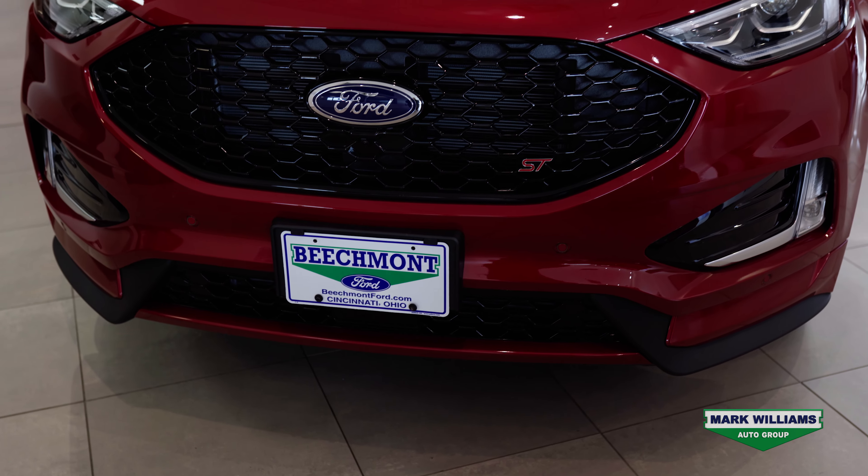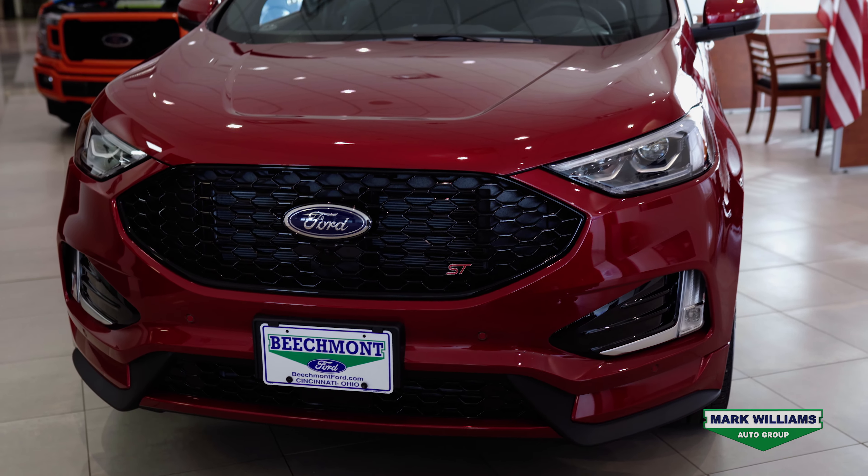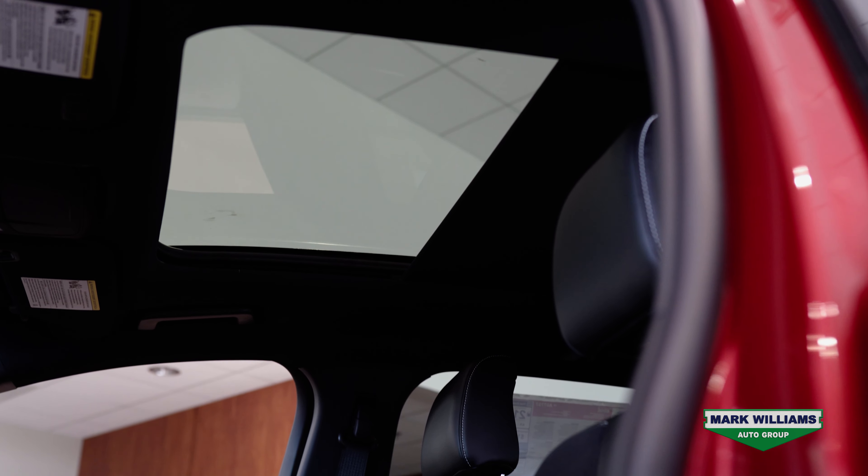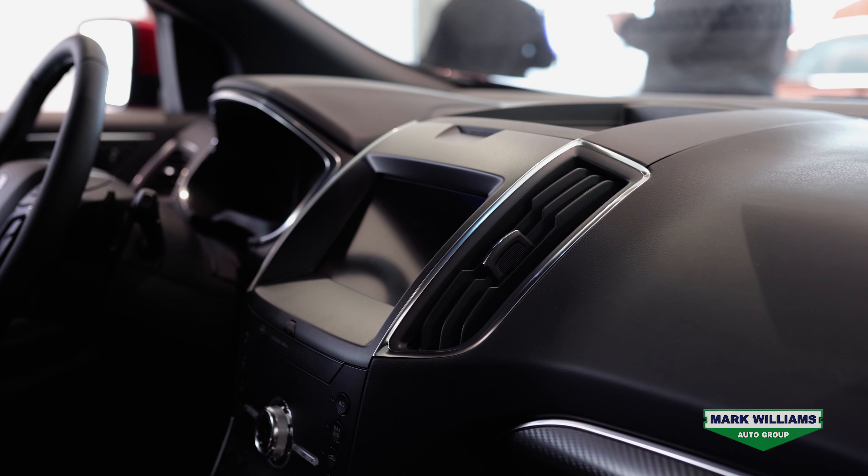This ST is a 401A, which means it's loaded with incredible luxury features such as voice activated navigation, panoramic roof, and a feature I love — the wireless charging pad.